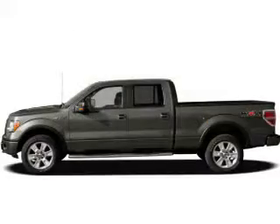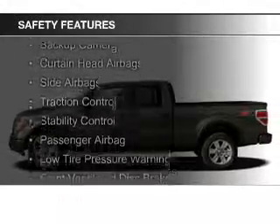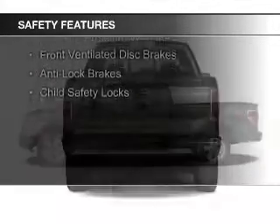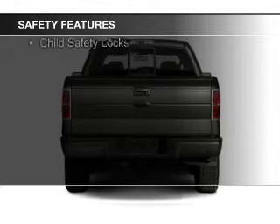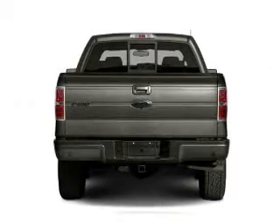Safety was made a priority with these features: a backup camera, curtain head airbags, side airbags, traction control, stability control, a passenger airbag, low tire pressure warning, front ventilated disc brakes, anti-lock brakes, and child safety locks.